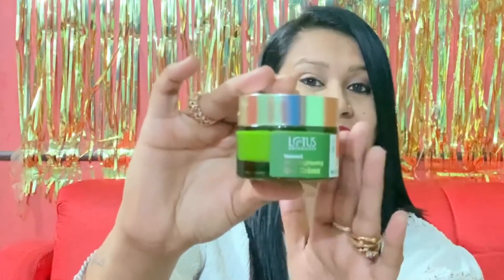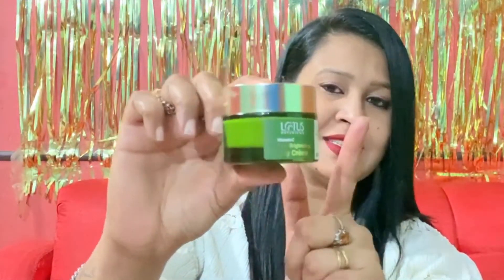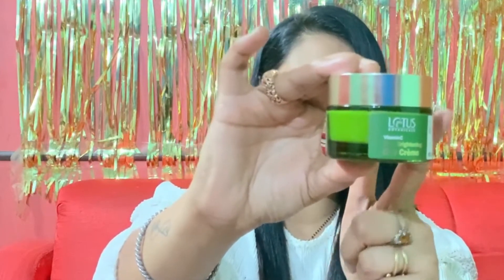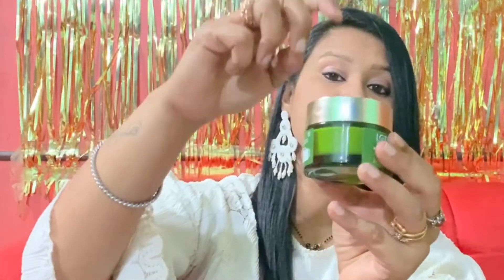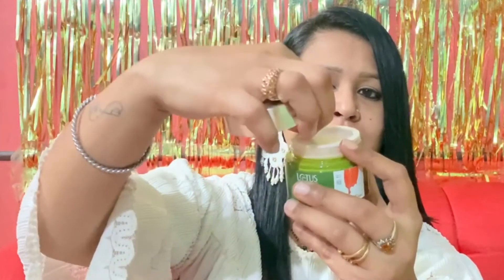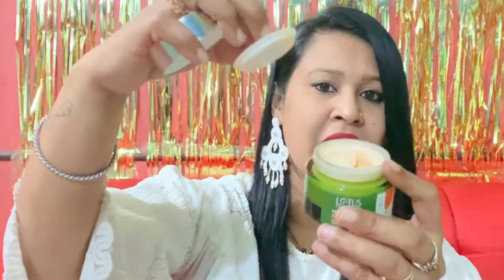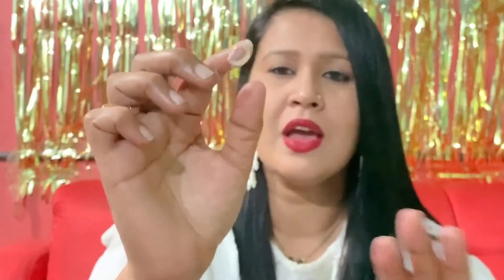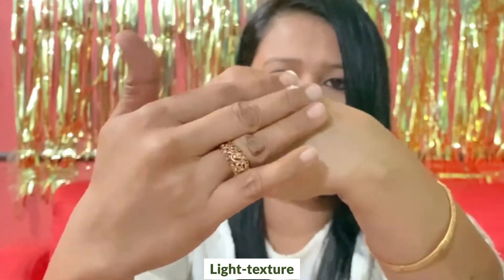The product comes in a green-colored glass tub like this. On the top of it, it is written Lotus Botanicals Vitamin C Skin Brightening Day Creme. It has a silver-colored screw cap, and inside you are given an additional cap to protect the product from spilling. The color of the cream is peach, and if I show you how beautiful the texture is, it is a very light-textured cream — it just melts into your skin.